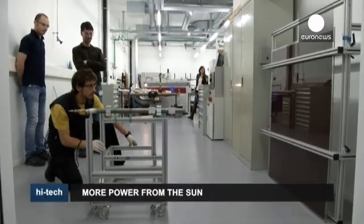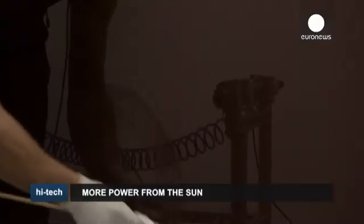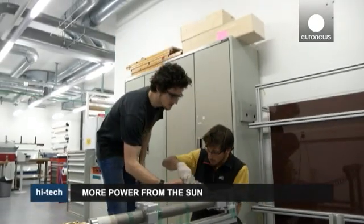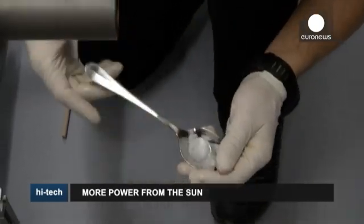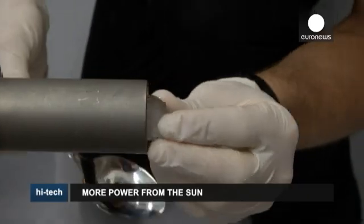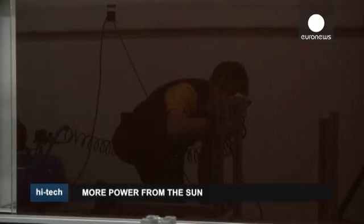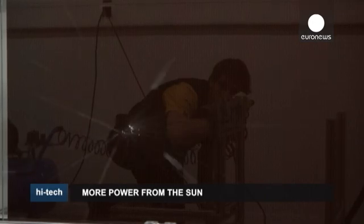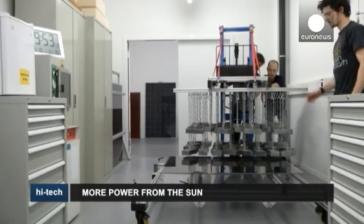After it's been built, the solar panel undergoes resistance tests. This is the hail test. Four centimeter wide balls of ice are launched at the panel at a speed of 27 meters per second. Researchers are particularly interested in how the panel's thin layer of silicon will stand the shock. Once the artificial hail storm is over, the panel's performance is measured again to see if it could take it.